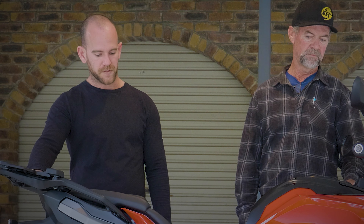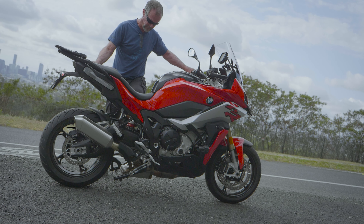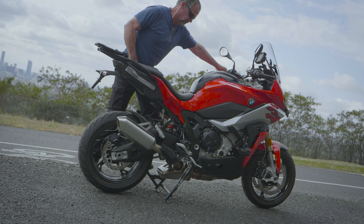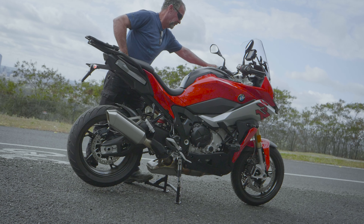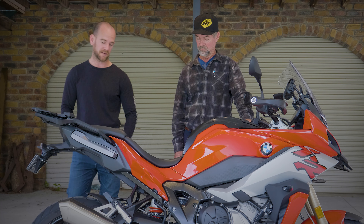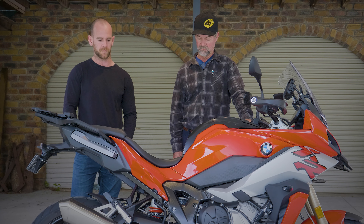A whole lot of extras that they've chucked onto this — and also the center stand. It's so easy to use. You get the bike up on the center stand effortlessly. One of the easiest bikes I've ever got up on the center stand, and getting it off as well. Works extremely well. It doesn't stick out on the side too far. It's got plenty of clearance there, so there's no worry about scraping that center stand when you're taking those corners.